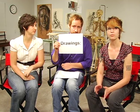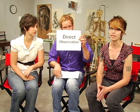Also, don't worry about framing or matting your work. Keep your presentation simple and let your work speak for itself. We want to see drawings mostly from direct observation instead of drawing from a 2D source such as a photograph.